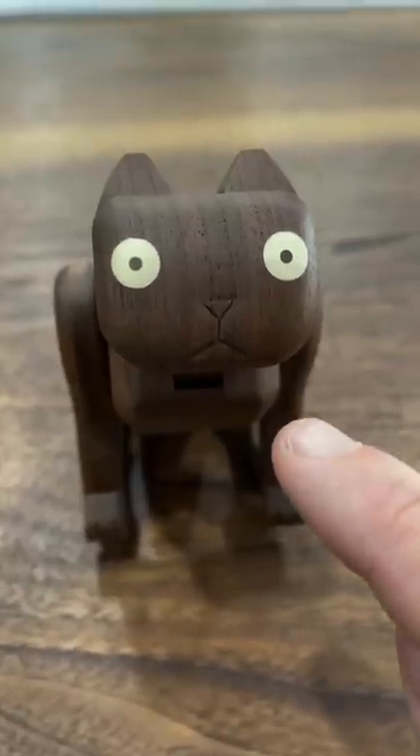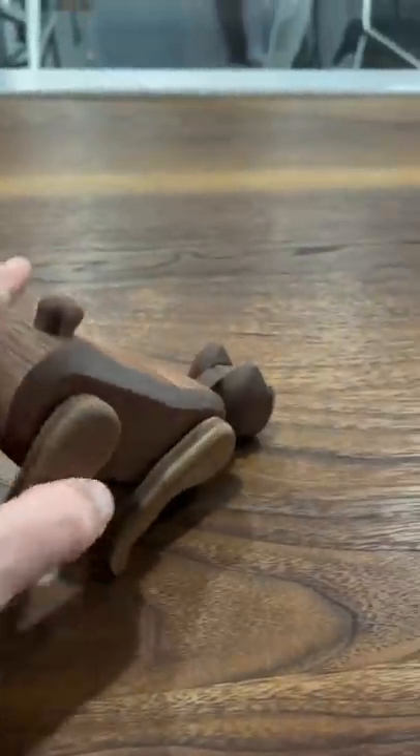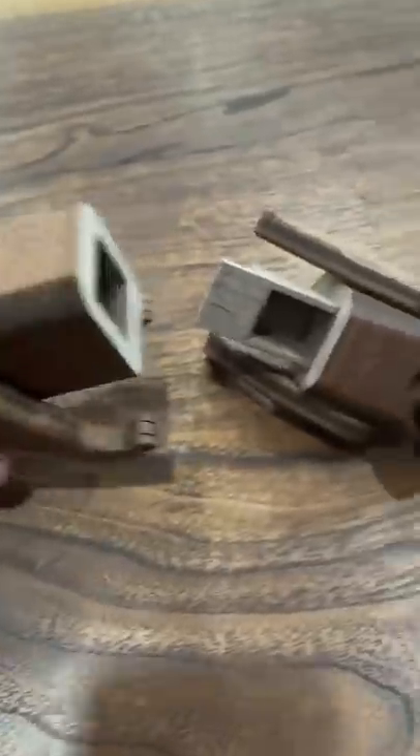And this creepy cat who looks straight out of Rick and Morty has a secret compartment somewhere. The only way to pull it apart is that you grab it by the legs, make them stand like a weird looking human. And that's how he opens.